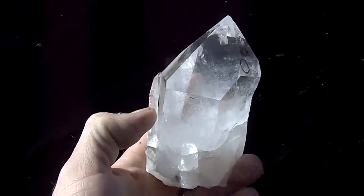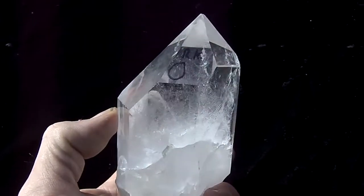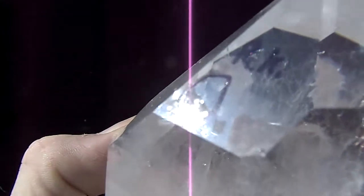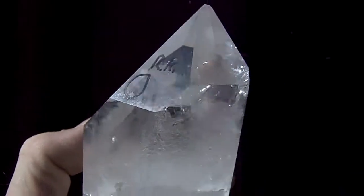Here's a beautiful, huge Arkansas Quartz Crystal record keeper point. It has a very well defined record keeper marked inside of the circle. It's hard to see them in the sunlight when it's bright out. I do have a picture of it.